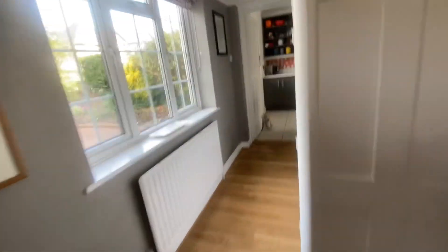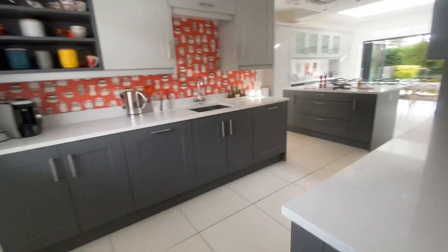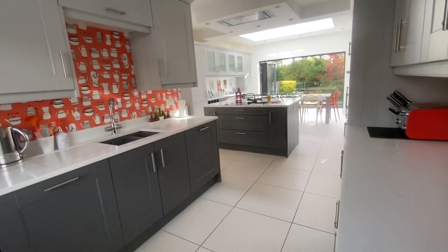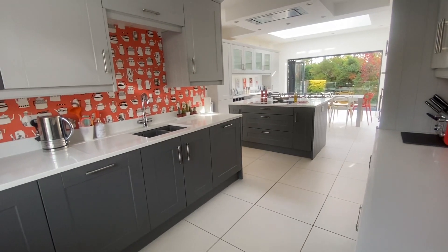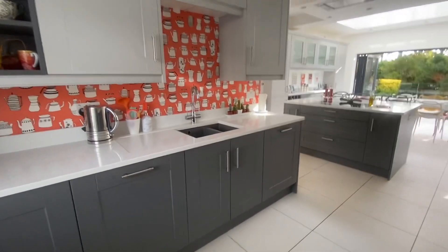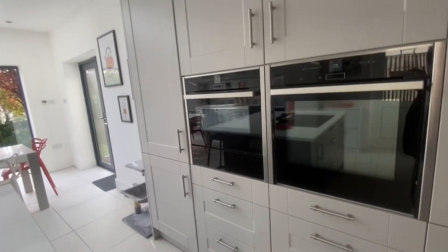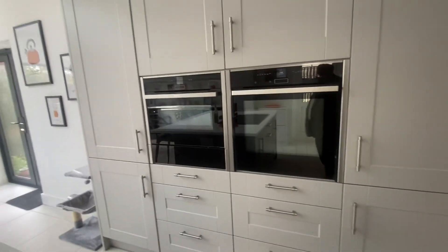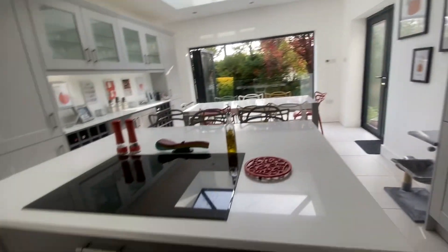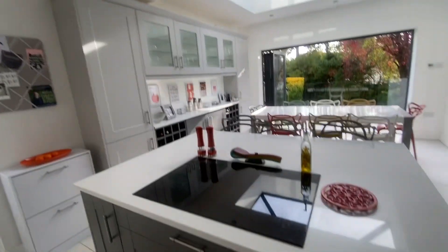Swinging through to the kitchen breakfast room, which is really beautifully presented — I think it's recently been done. It's a modern fitted kitchen with quartz worktops. You've got a built-in dishwasher, and it's dual aspect so it takes in both front and rear. There are two Neff ovens — one is probably a microwave oven — and then a central island with a Neff hob and extractor directly above it.